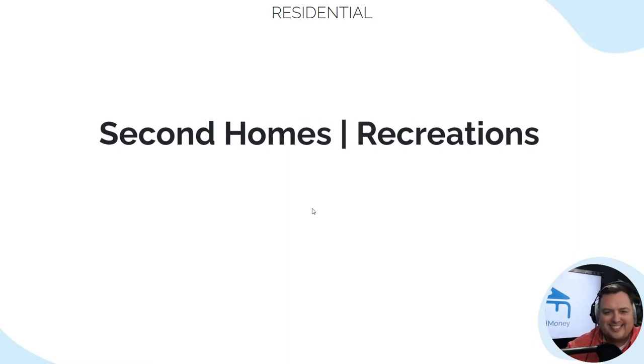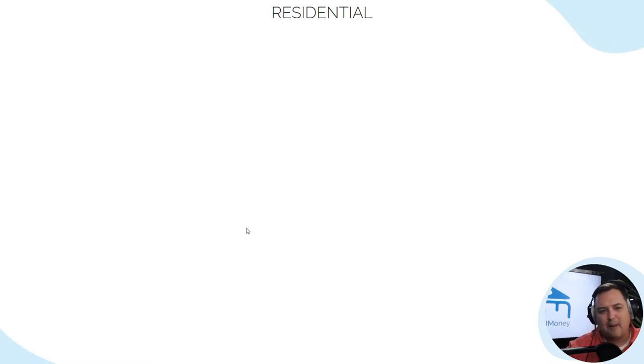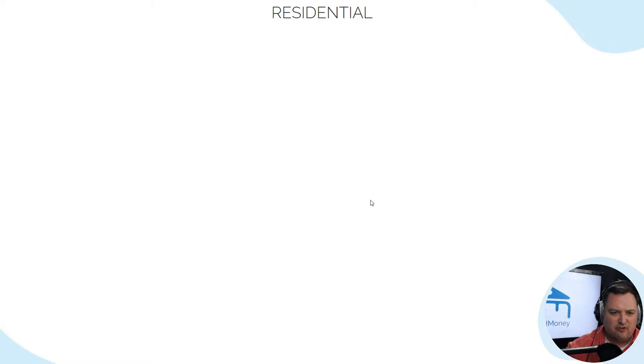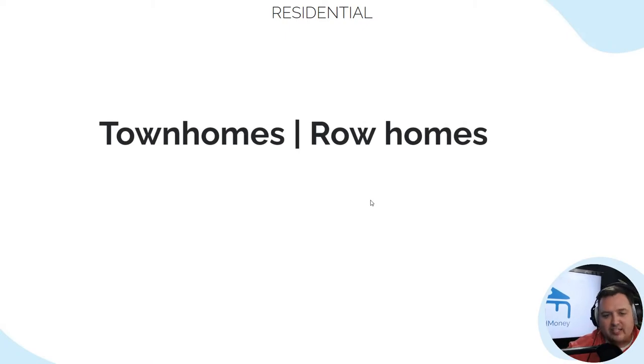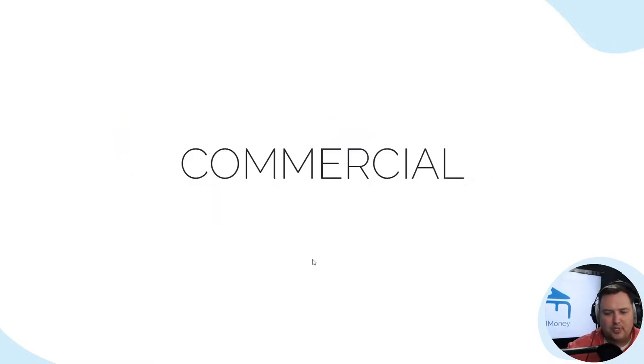Next, we're going to talk about second homes or recreational properties — like a cabin on a lake, a condo that has vacation appeal. Then we get into single family — that's a standalone dwelling. Townhomes or row homes are single-family homes with a shared wall. No one is above you or below you; you have common space but nobody's above or below you.